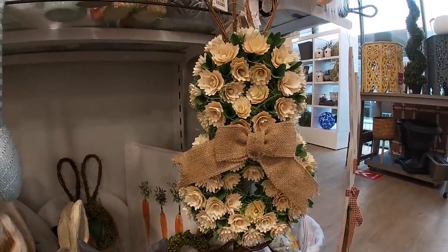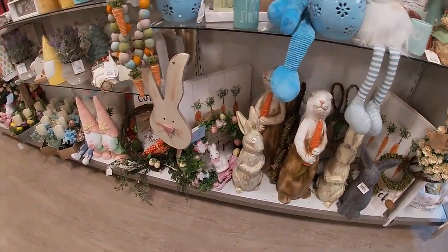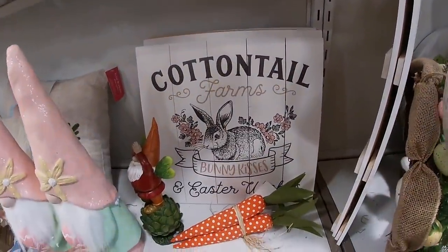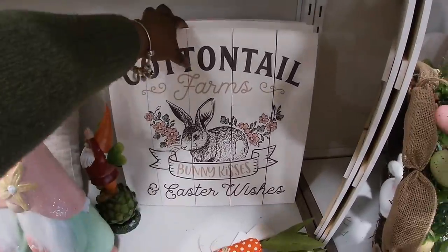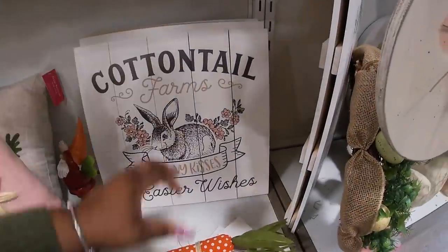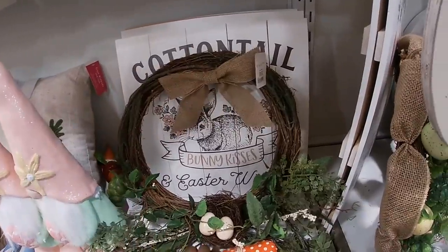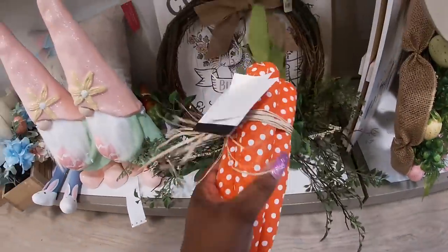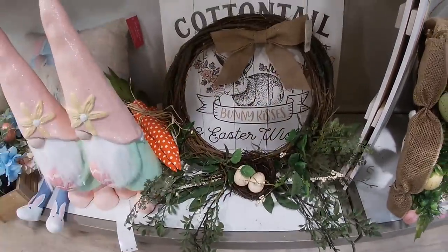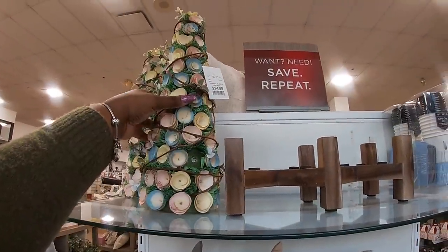They have this wreath for $20. They've been here a while. I like this sign right here — 'Cottontail Farms, Bunny Kisses and Easter Wishes' — $20. And this wreath is also $20 — see, the carrots aren't attached; the carrots are $6.99 separately. This cute tree is $15.